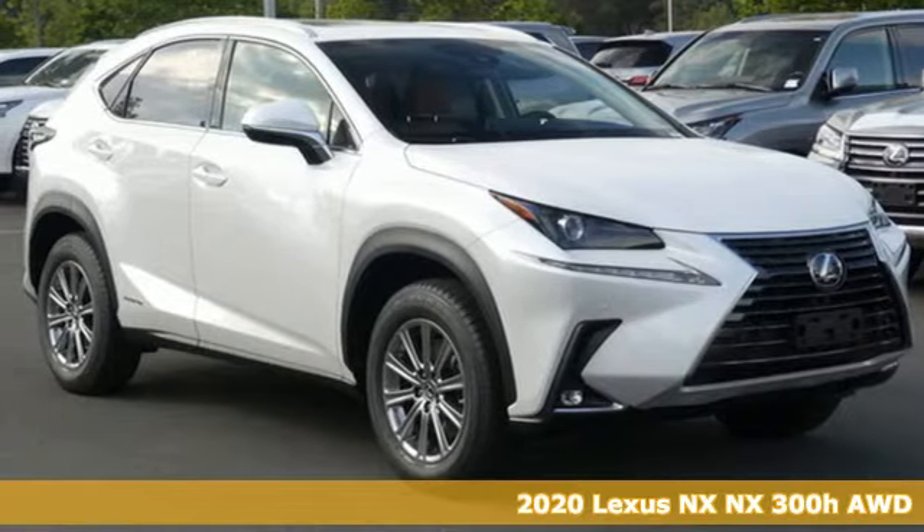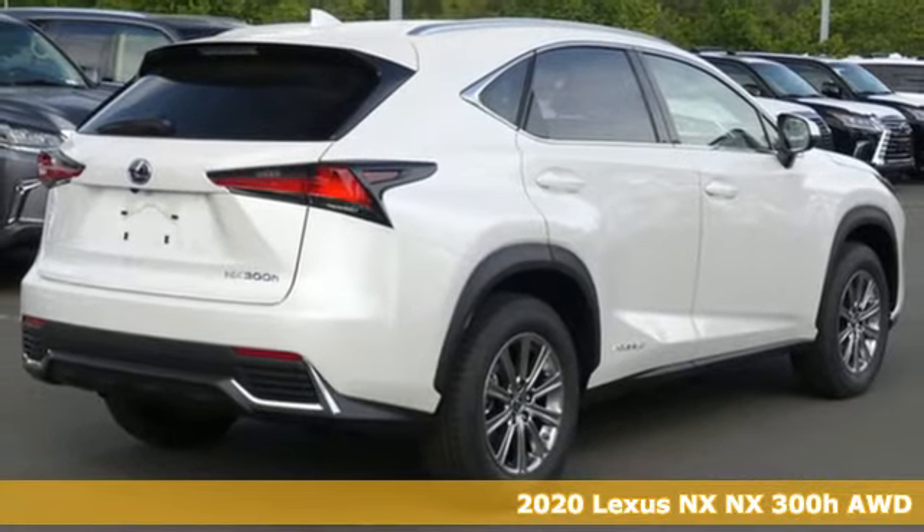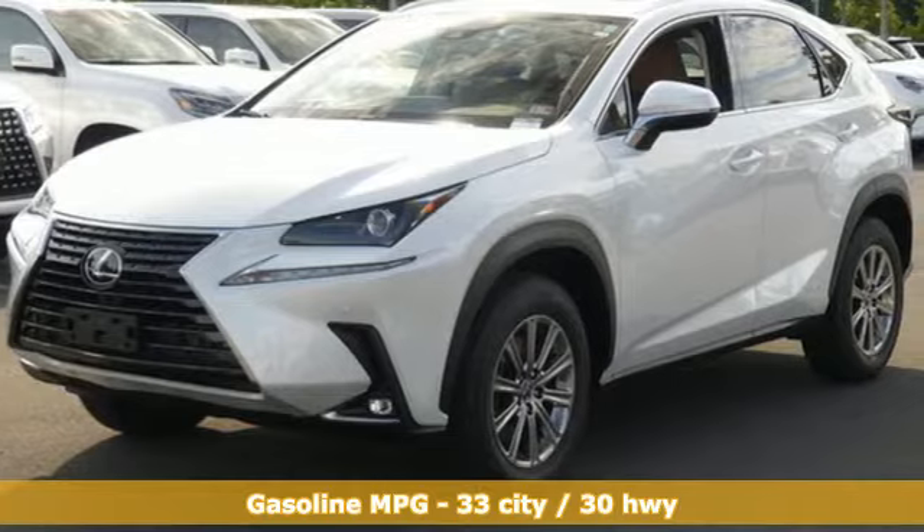Here's a new 2020 Lexus NX. This is the crossover for any urban adventure, thanks to a turbocharged engine, aggressive exterior design, and an interior built around you.